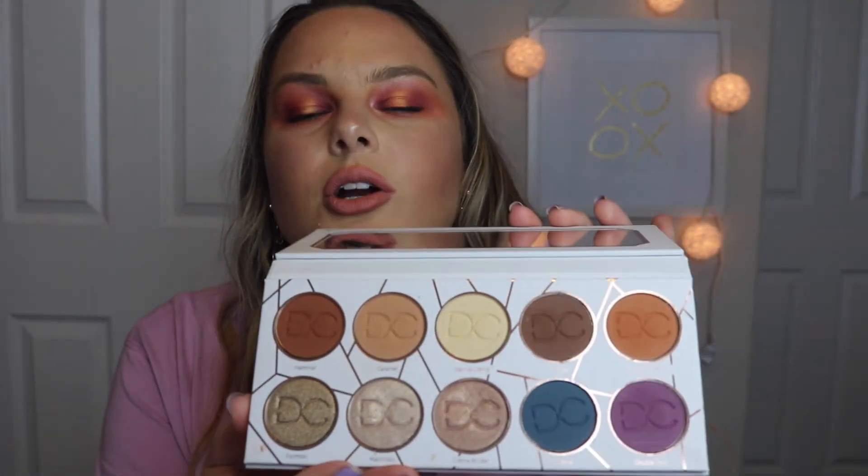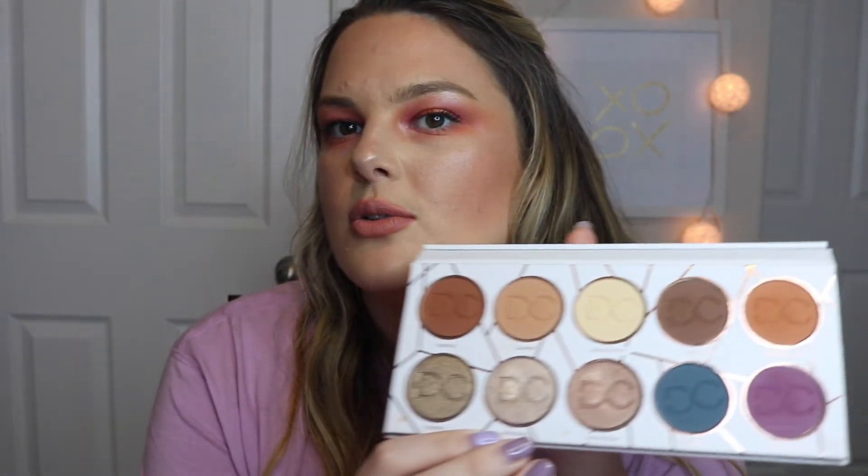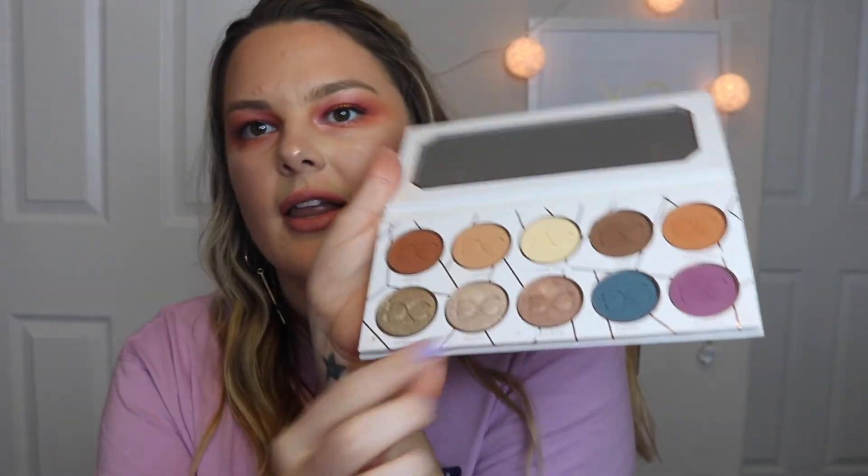These are so pigmented and they blend so easily. I have the Rustic Glam and I also have the Latte palette — the packaging is cute. The colors in here are gorgeous; I used this one every single day for a while because the colors are so wearable every day. I also feel like this is a perfect palette for fall because it's got a bunch of those warmy tones and browns. I like to use Macchiato — the shimmer right here — in the inner corner of my eye or on the brow bone. It's so pretty.